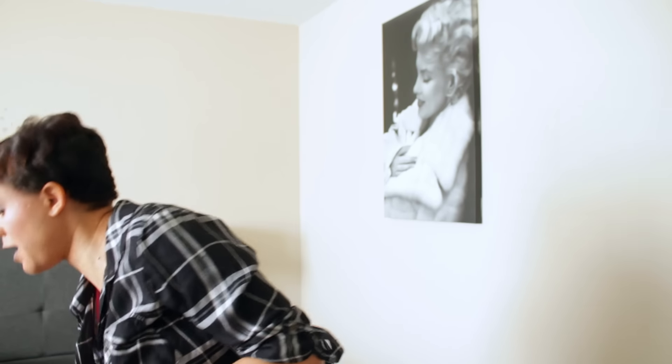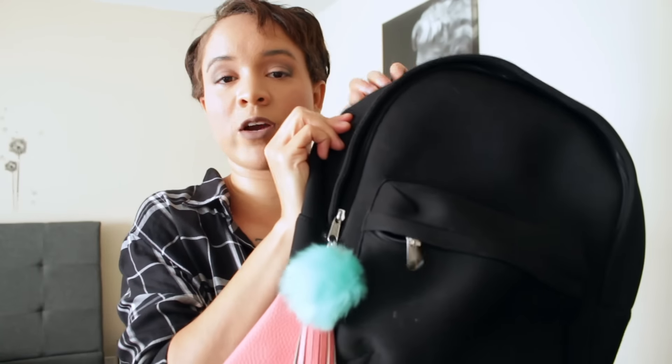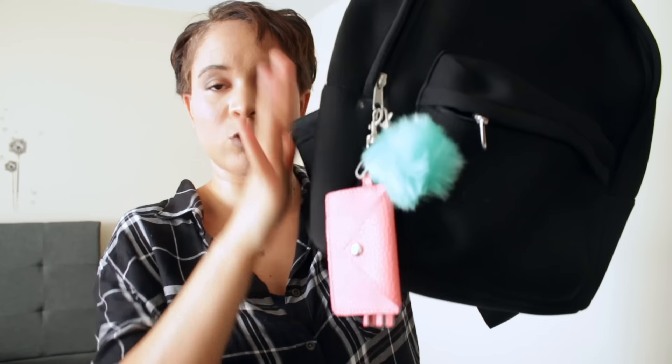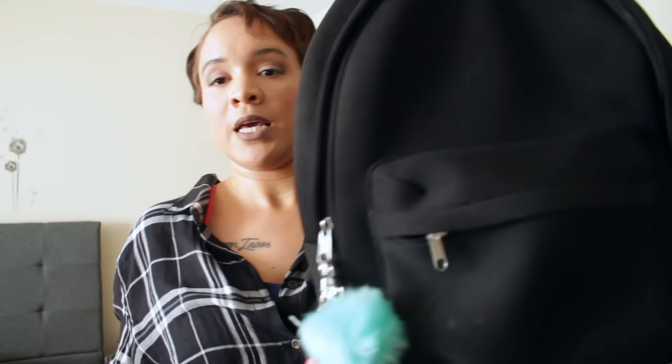Next up is this backpack my husband got for me from H&M in Vegas last year for our anniversary, so I've had it a little over a year. It's very nice and soft — really plushy. I added this pom-pom and a little purse charm, and I thought those two colors looked really nice against the black. I like using this when I travel and I plan on taking it to Disneyland so I'm completely hands-free.